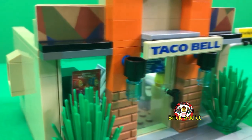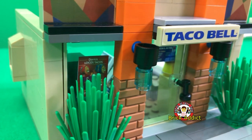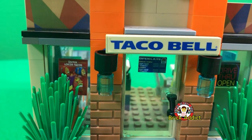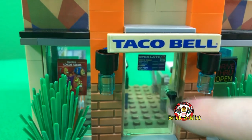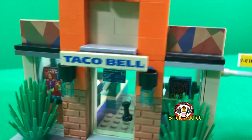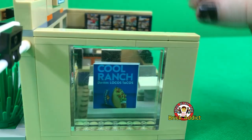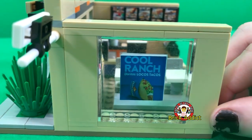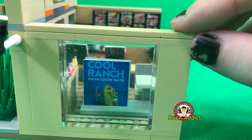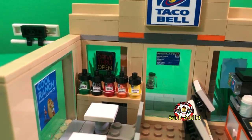Awesome, super detailed. Got another poster back here — the Doritos Locos Tacos, my favorite. There's even a sign on the door showing the drive-through hours and everything. Moving to the side here, there's a Cool Ranch Taco poster — super cool, that's my favorite.